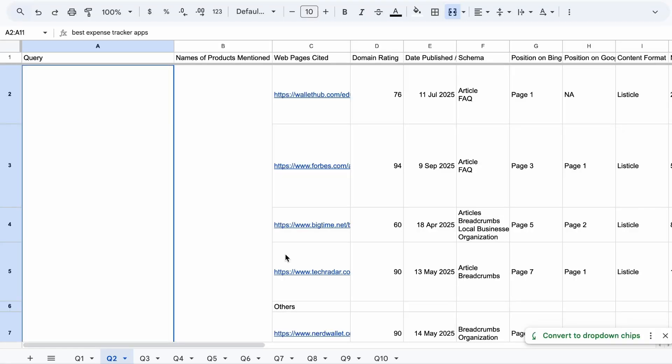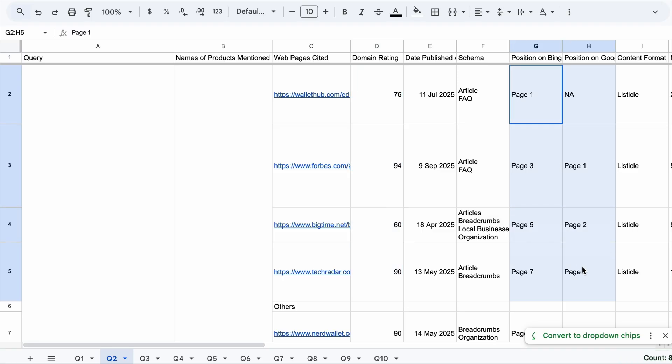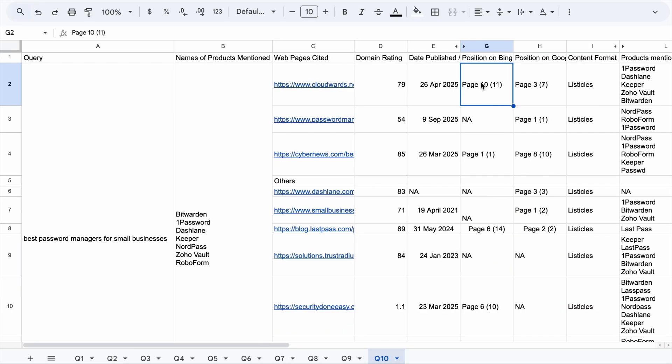Through our research, we found that most of the pages in the main set of citations are from high authority sites. On one query, all the main cited sites had high domain authority but were not found on page 1 of Bing or Google searches. We found cited pages on page 3, page 5, page 7, and even page 10. So this means one thing: your site authority matters more than rankings.